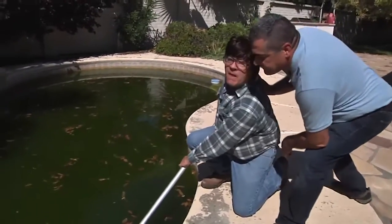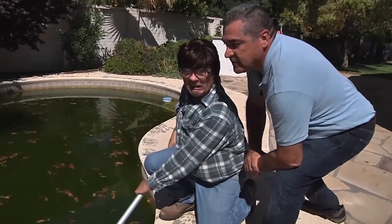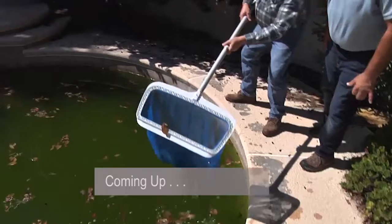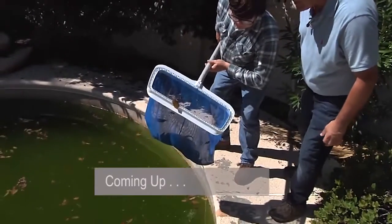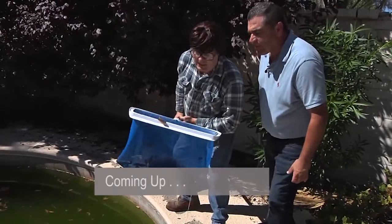Cal, have you found your phone yet? No. What the heck? Coming up, as Omar and Cal dig deeper into this neglected swamp of a swimming pool, what they discover becomes even more disturbing. Stay tuned.